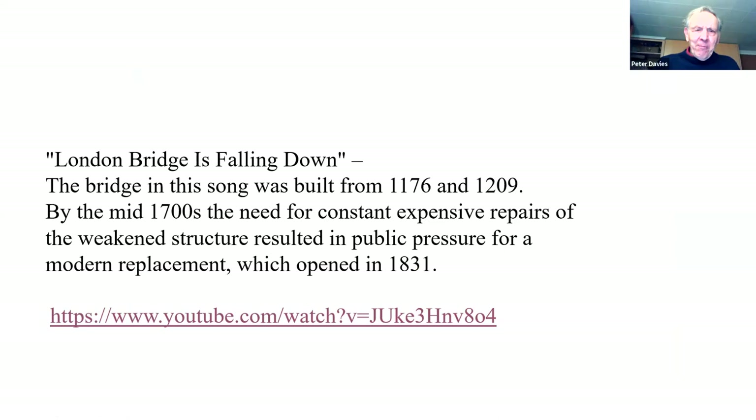This state of disrepair led to the song about London Bridge — "London Bridge is Falling Down."